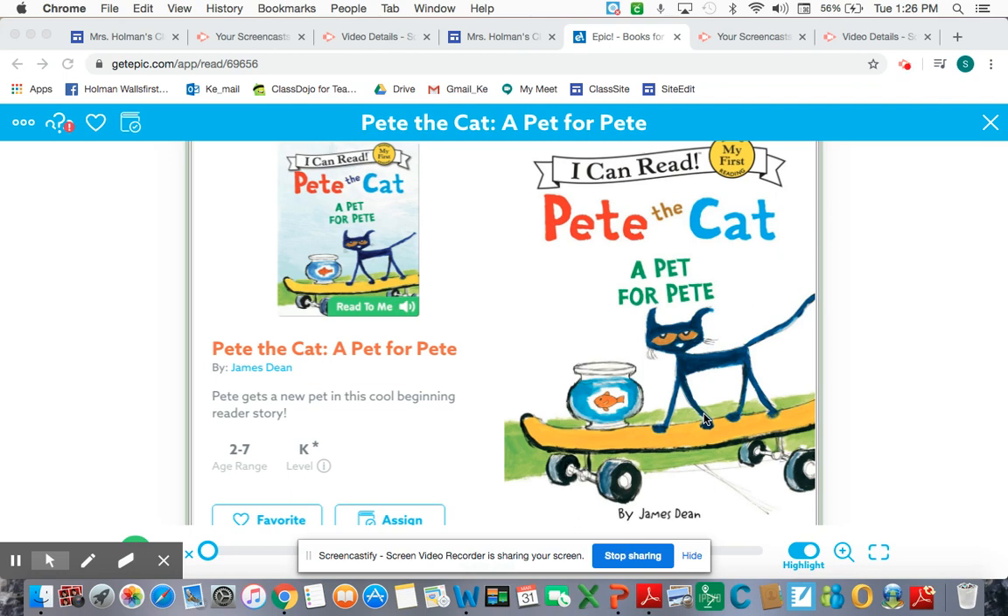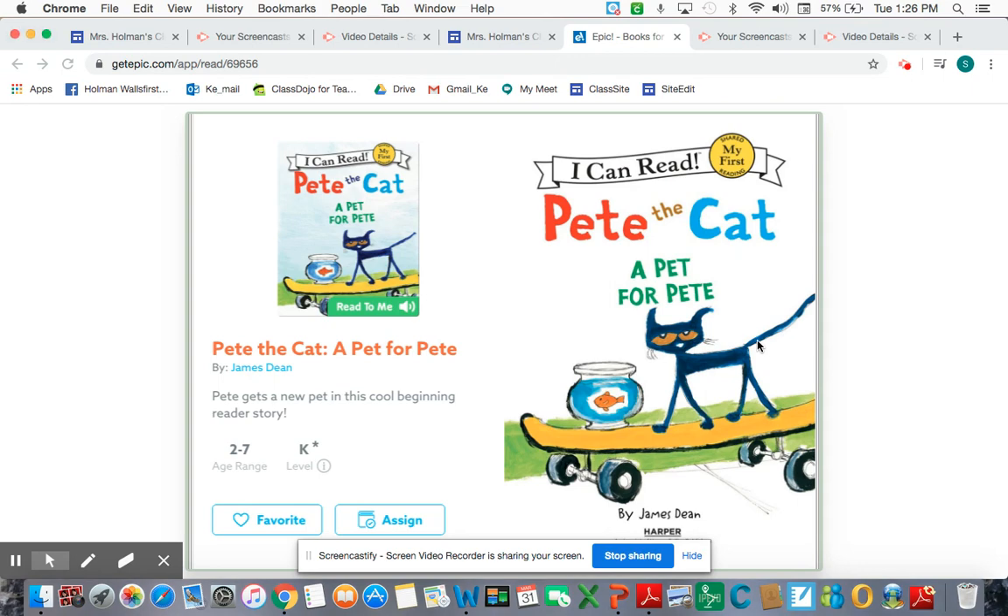Today I'm going to be reading Pete the Cat: A Pet for Pete, and I'm going to show you how I use my reading voice and then my thinking voice. So I'm already using my thinking voice after I read the title — that means Pete is probably going to get a pet.